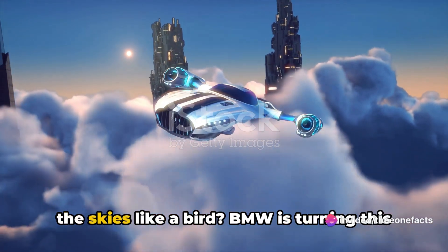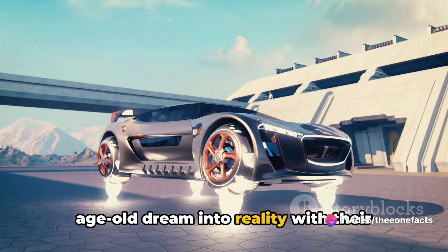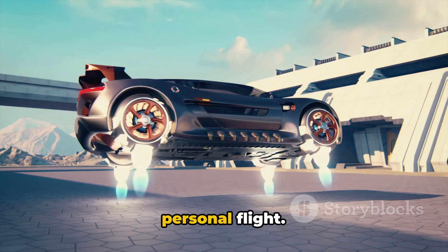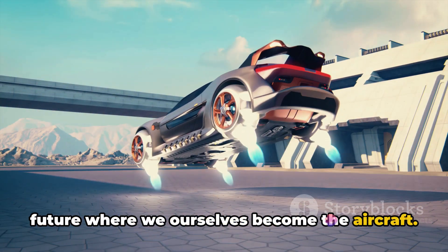Have you ever imagined soaring through the skies like a bird? BMW is turning this age-old dream into reality with their electrified wingsuit. This isn't just another attempt at personal flight — this is a revolution, a leap towards a future where we ourselves become the aircraft.